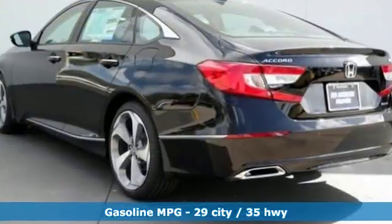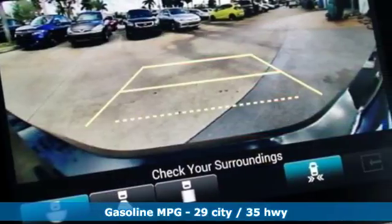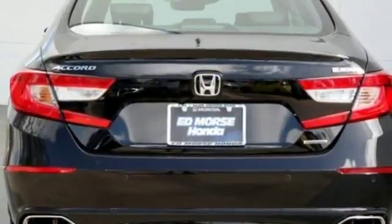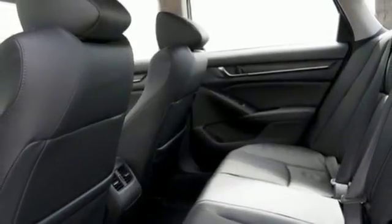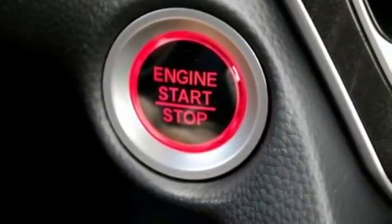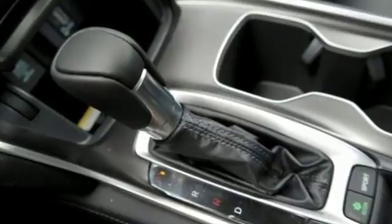And it comes with all the amenities you need: integrated navigation system with voice activation, power tilt-down heated mirrors, dual zone climate control, smart vent seat mounted airbag, Wi-Fi hotspot, voice activated climate controls, intercooled turbo inline four-cylinder engine, express open and close sliding and tilting sunroof, four-wheel anti-lock disc brakes, and heated and ventilated leather bucket seats.